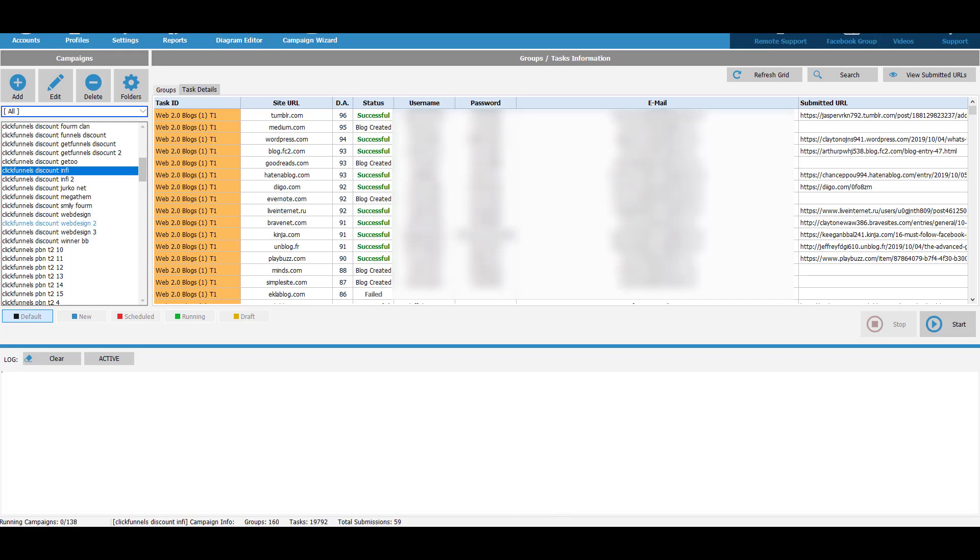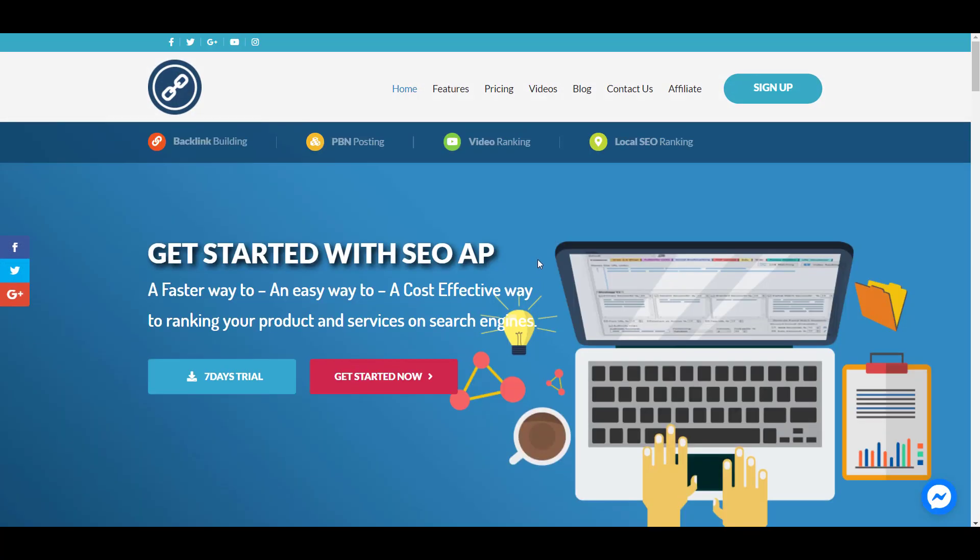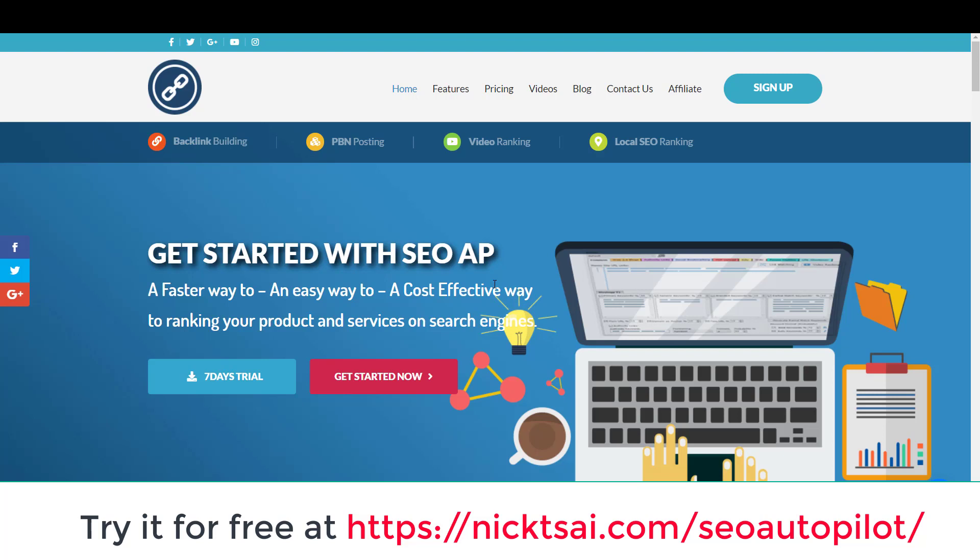You have to remember: if you try to rank a high-competition keyword, you not only need this software — you need other things too, like more backlinks from major websites. But if you are trying to compete on a low-competition keyword or rank your YouTube video, this software is definitely worth it. You can also try it for free at nickcai.com/SEOautopilot.